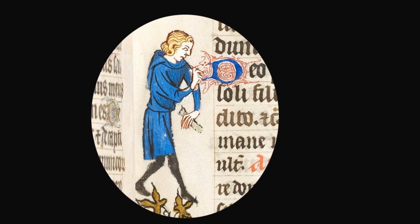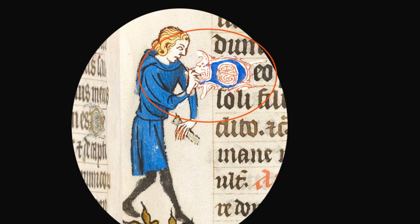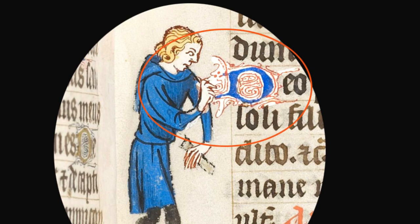Look carefully. You can see the illuminated D for Deo, or God, looks a bit like a little dog. And he's biting the fingers of the gentleman in the margins, who looks a little surprised. One wonders what he'd done.